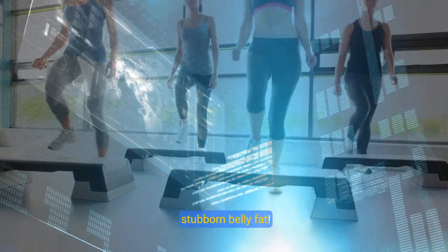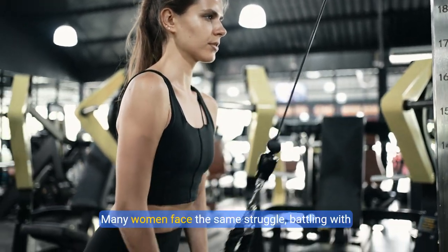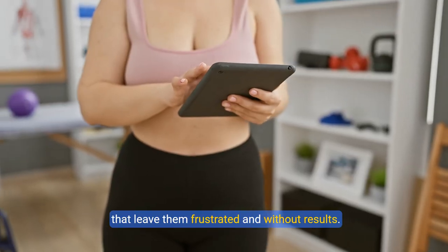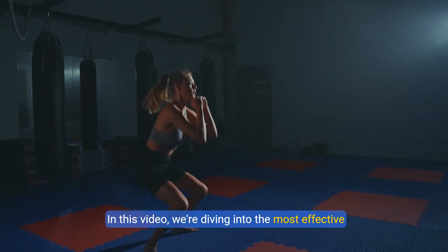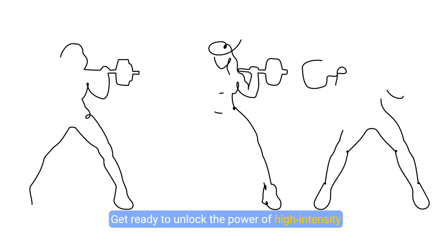Welcome to your ultimate workout guide to eliminate stubborn belly fat. Are you tired of trying countless exercises that just don't seem to work? You're not alone — many women face the same struggle, battling with ineffective routines that leave them frustrated and without results. But today your search ends here. In this video we're diving into the most effective exercises specifically designed for women to blast away belly fat and transform your physique.